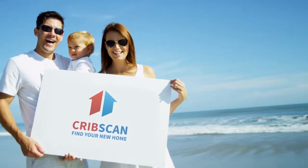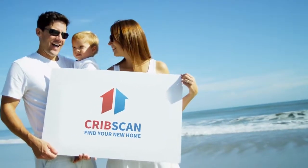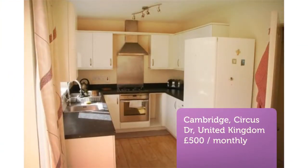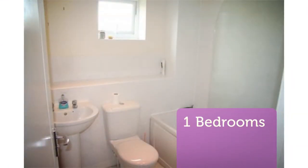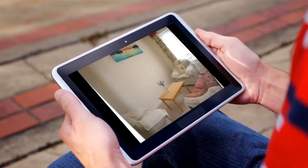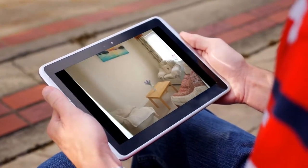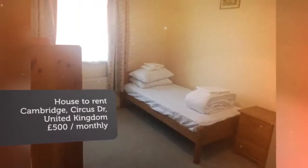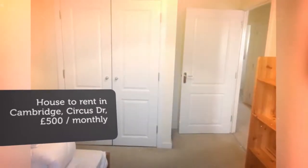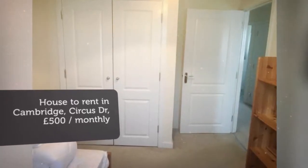One bedroom house share, Circus Drive, Cambridge CB4. We have a large single room available to rent in a modern house share, nicely located on Orchard Park. Letting information: furnished, added on the 21st of March 2018. Key features: large single room to rent, located on Orchard Park, all bills included, furnished.